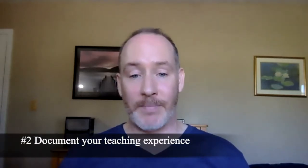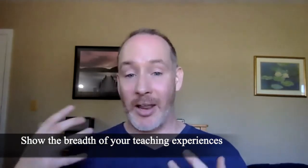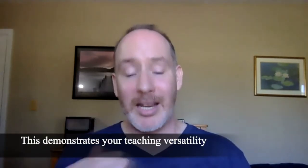The second way that you can demonstrate your teaching excellence is by documenting your teaching experience. You can list the courses that you've taught, the number of times you've taught them, and where they are in the curriculum. Have you taught large introductory lecture courses? Have you taught in online modalities? Have you taught first-year experience classes, learning communities, first-year seminars, research methods courses, or upper-level seminars? You can show how you can teach across the breadth of the curriculum. And if you don't have much teaching experience yet, you can list guest lectures you've given or courses you would be excited to teach.